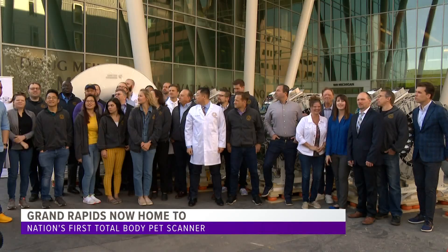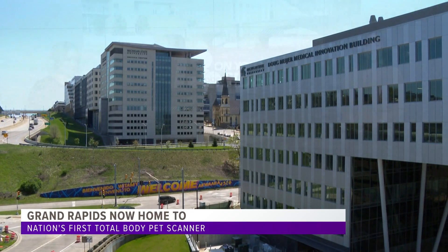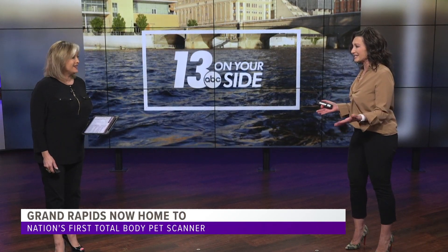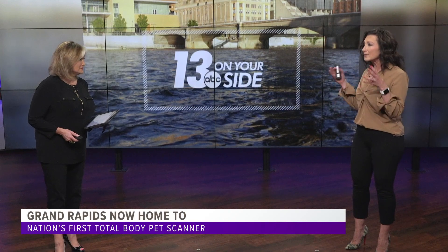From death sentence to chronic disease — it's amazing to think it's happening right here in Grand Rapids. The cancers they're currently treating are prostate, thyroid, and neuroendocrine cancers, with more being added as they get up and running. They're hoping to start accepting patients this summer. This project required a lot of collaboration and was made possible by a 19 and a half million dollar grant to MSU by Doug Meyer.